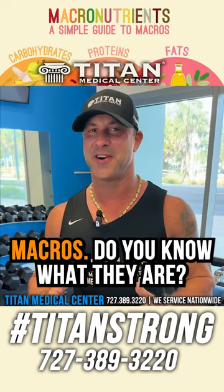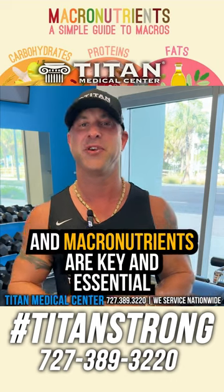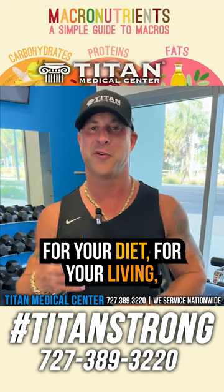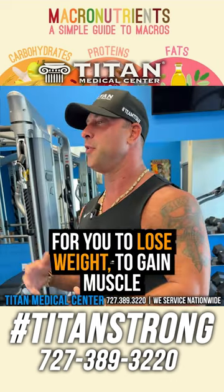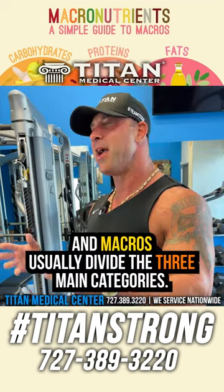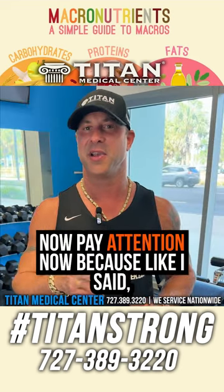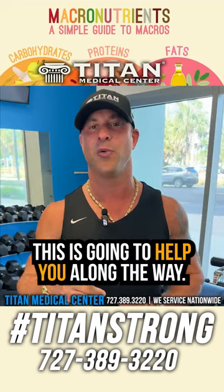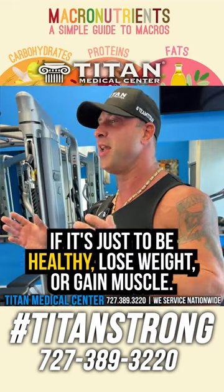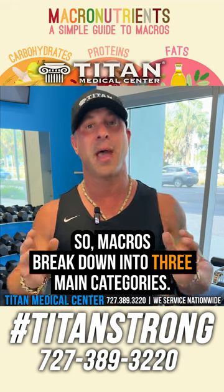Macros — do you know what they are? Macros is short for macronutrients, and macronutrients are key and essential for your diet, for your living, for you to lose weight, for you to gain muscle, and all that comes with it. Macros are usually divided into three main categories, so pay attention, because this is going to help you along the way whatever your goal is — whether it's just to be healthy, lose weight, or gain muscle.